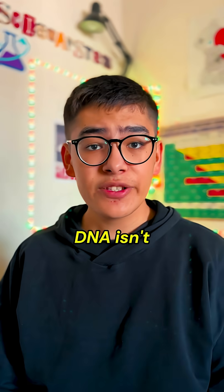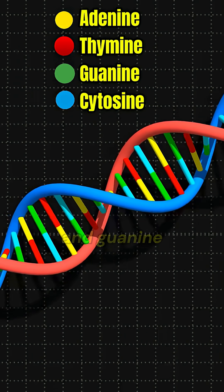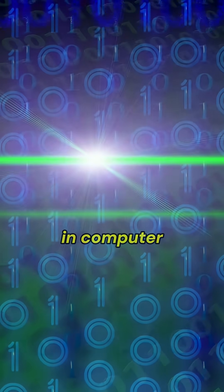Here's how it works. DNA isn't just biology, it's data. Each strand is made of 4 bases: adenine, thymine, cytosine, and guanine — and scientists realized you can treat those letters like ones and zeros in a computer code.